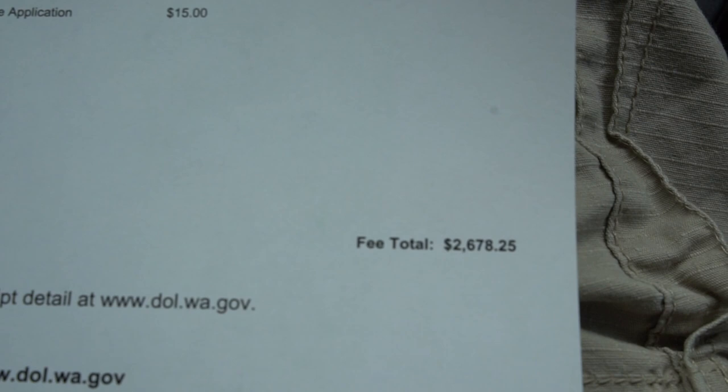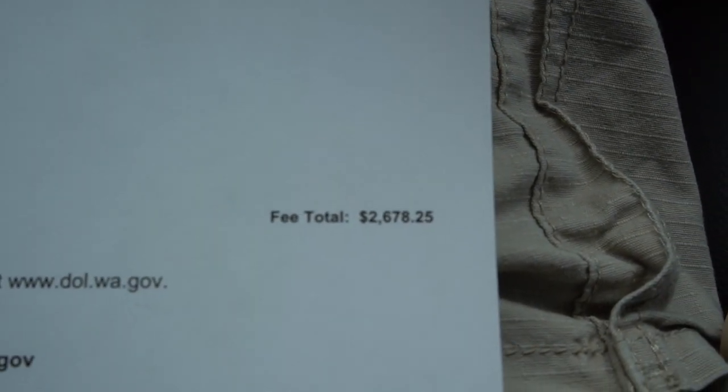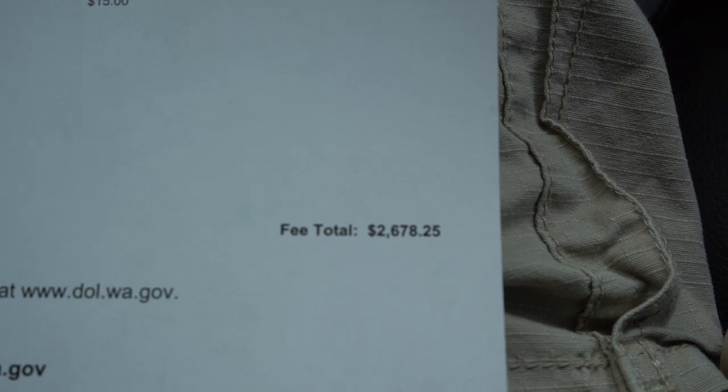I just registered my car here in the state of Washington. I just got my new Washington plates, and I'm going to show you right now how much I had to pay for the registration. The state of Washington has probably the most expensive fee or tax to register your vehicle. This is the amount I had to pay to register my car here in the state of Washington: $2,678.25.